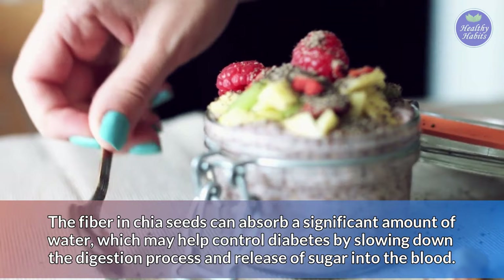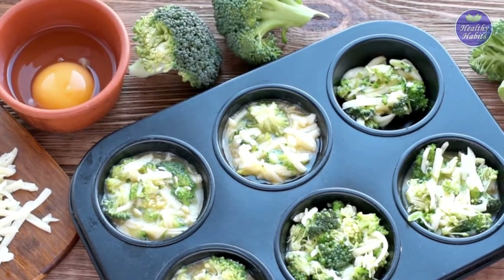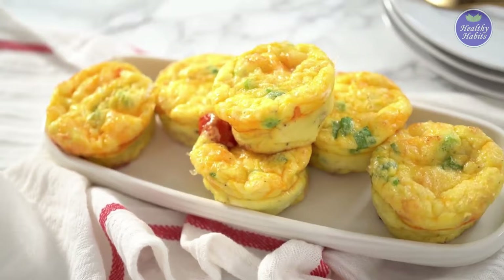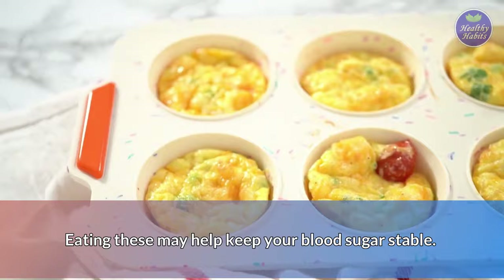Number 5: Egg muffins. Egg muffins are made by mixing eggs with vegetables and then baking them in a muffin tin. They make a quick, healthy snack for people with diabetes. The main benefits of this diabetes-friendly food are the protein from the eggs and fiber from the veggies. Eating these may help keep your blood sugar stable.